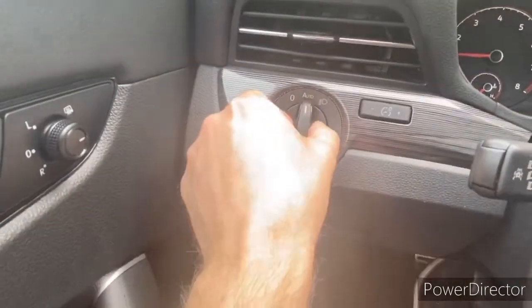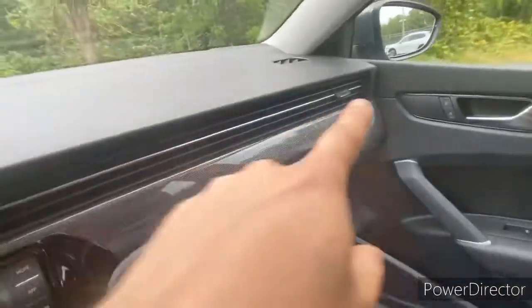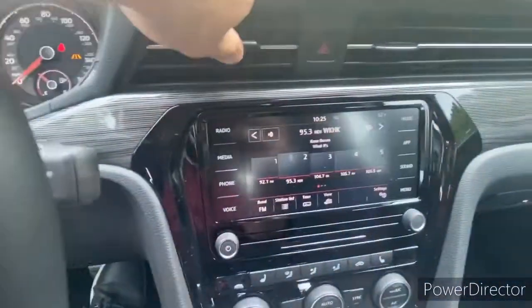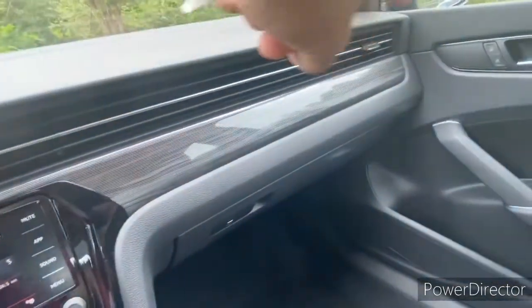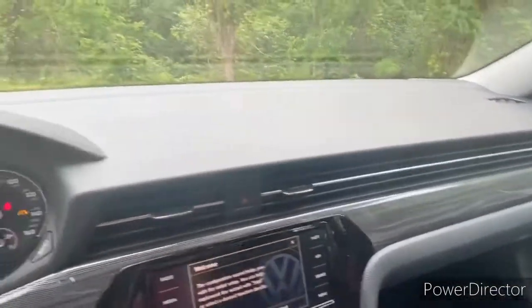You have automatic headlights over here with the same trim running all the way across the dash. Check out these vents — really only one vent on each side, and another one here broken apart by the hazards button, but it's all integrated across the dash. It looks really slick against that smooth soft touch leather wrap dash.